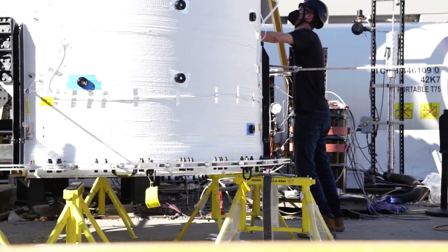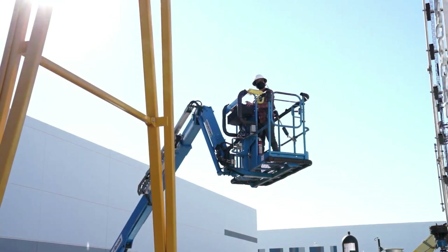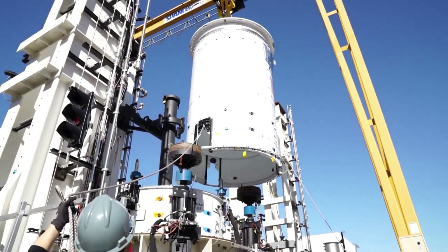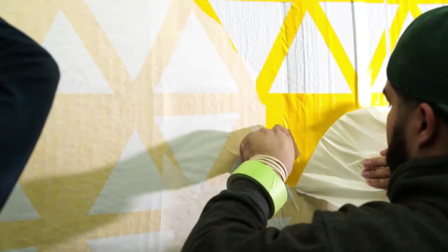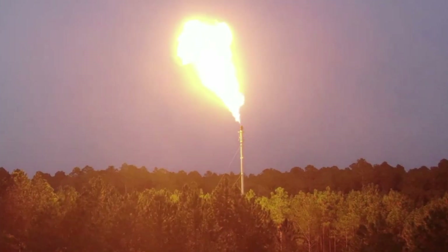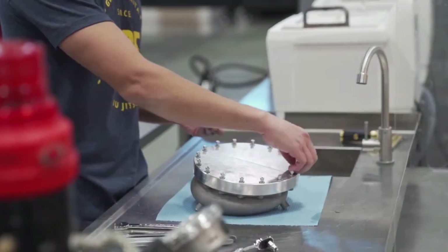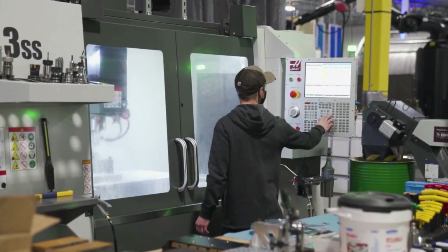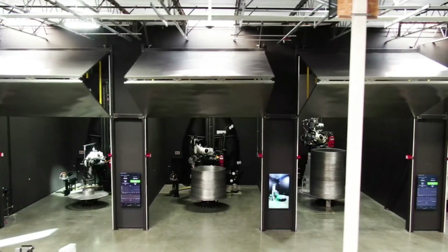Terran-1 is an expendable two-stage launch vehicle powered by liquid natural gas (LNG) and liquid oxygen (LOX). The vehicle is 35 meters in height by 2.3 meters in diameter, and uses 10 Aeon engines — 9 Aeon-1 engines on the first stage and 1 Aeon vacuum engine on the second stage. Relativity's Aeon engines are designed, assembled, and tested in-house. With the exception of the second stage nozzle extension, each of Terran-1's 10 engines is based on a common design, enabling simplified and repeatable manufacturing and acceptance testing.